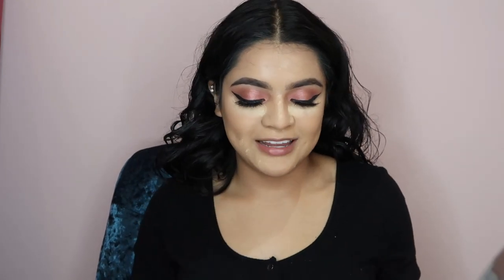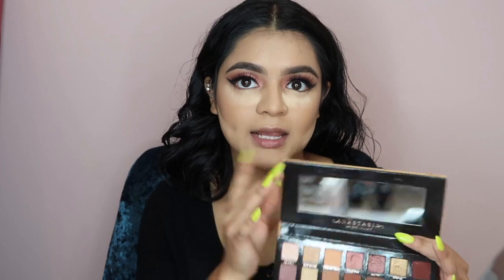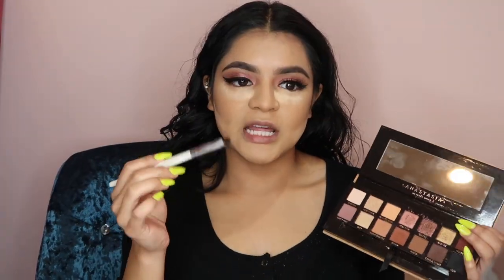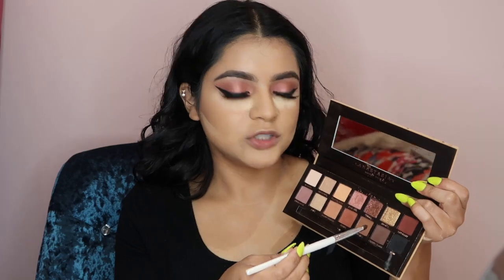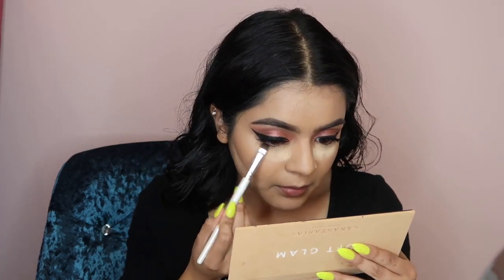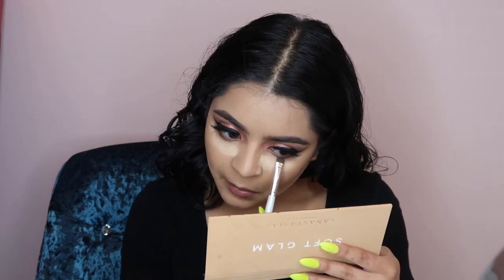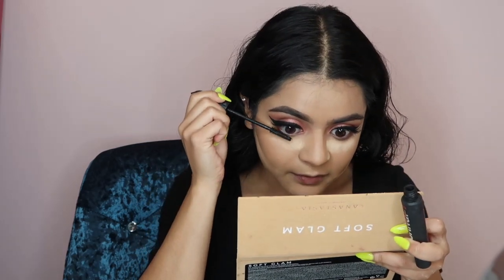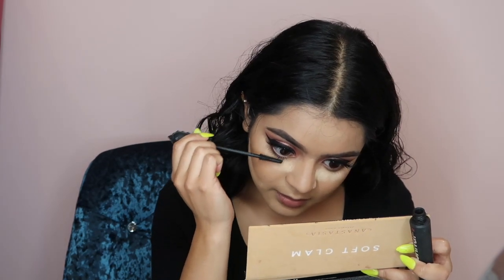Next I use a Morphe 43N brush and just brush off the excess. Now we're gonna go to the bottom of the eyelid — I usually take a smudge brush, this one's from e.l.f. I'm gonna take the cypress umber, the brow shade, along the lash line. Then I go in with my mascara — my favorite mascara — and it usually gets all my eyelashes.